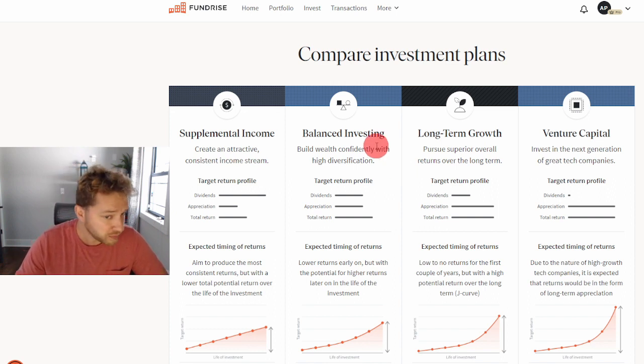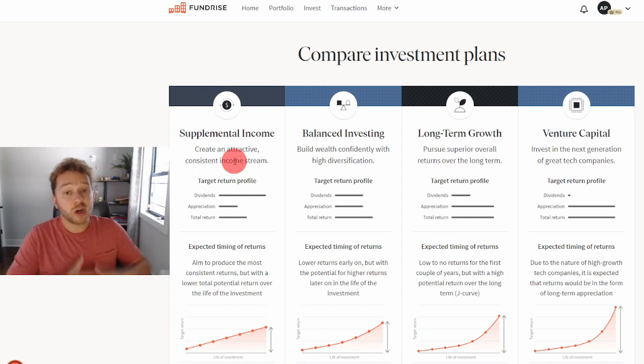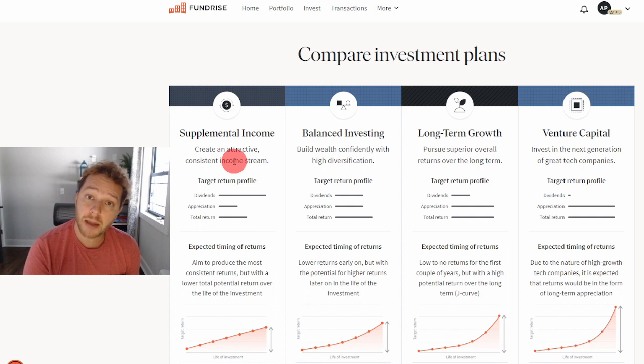Let's get started. As always, we're going to start with supplemental income. What is a supplemental income investment plan? This is an automatic investment plan offered by Fundrise where most of your returns will be from dividends — the income that Fundrise gets from rental properties they own and operate, as well as the interest they collect from loans they give to land developers.